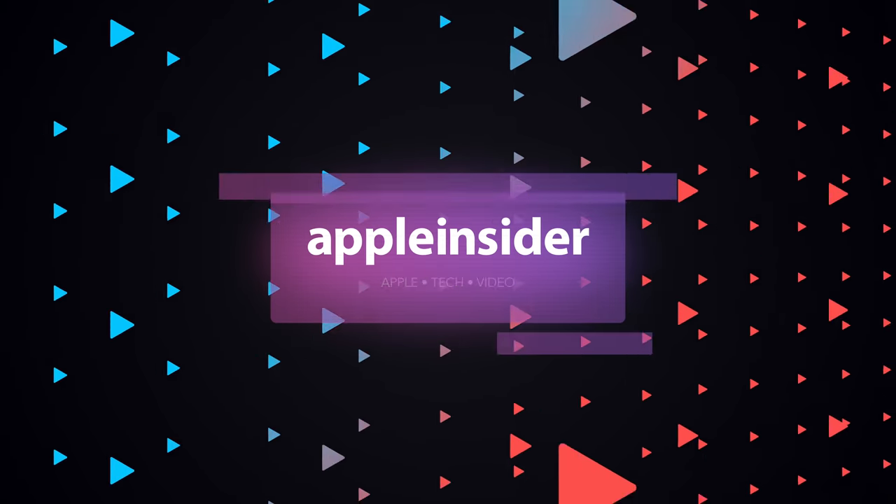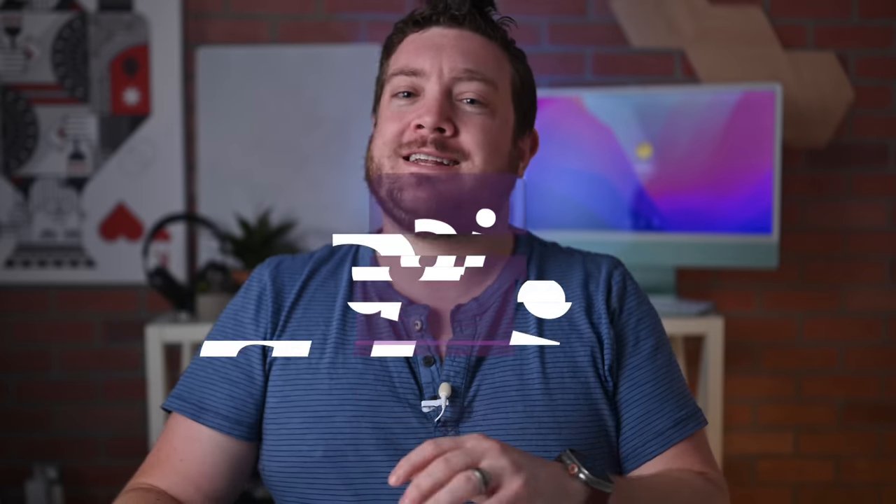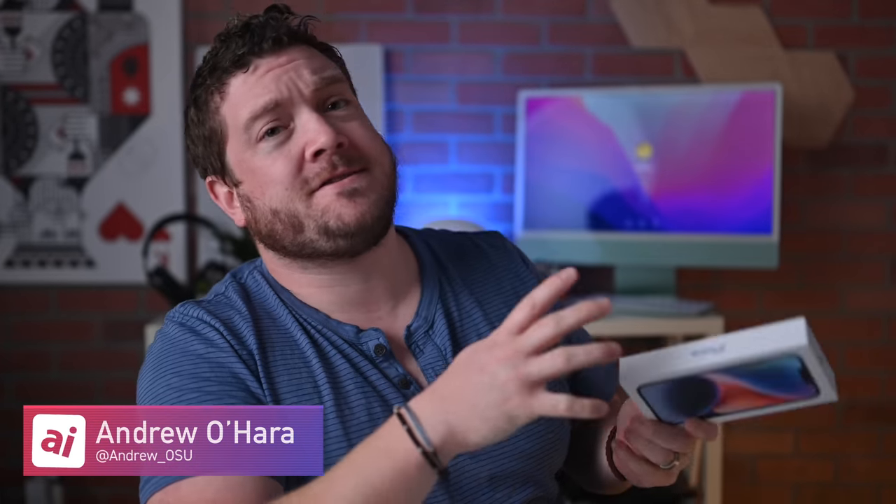It's time for the brutally honest review of the iPhone 14. It is Andrew here from Apple Insider and the iPhone 14 has been out almost a month now. There's been a lot of stuff talked about and written on the iPhone 14 Pro,